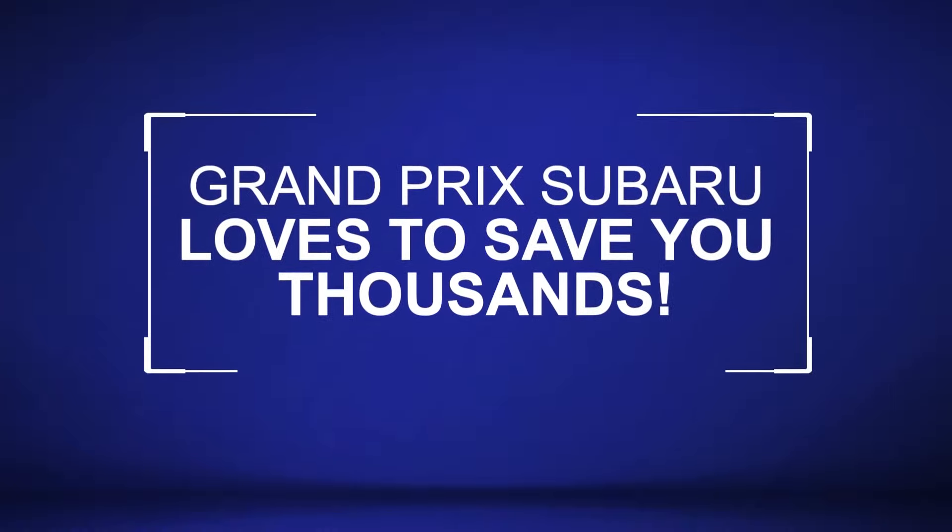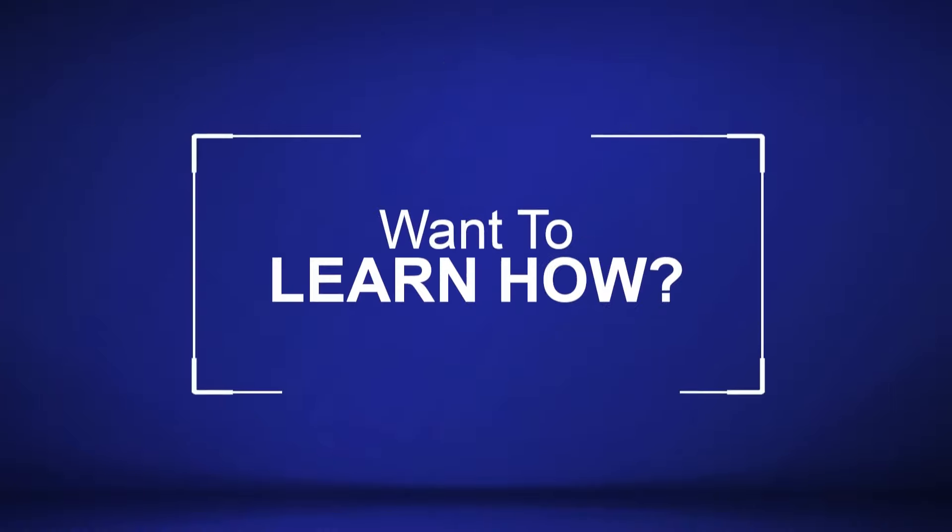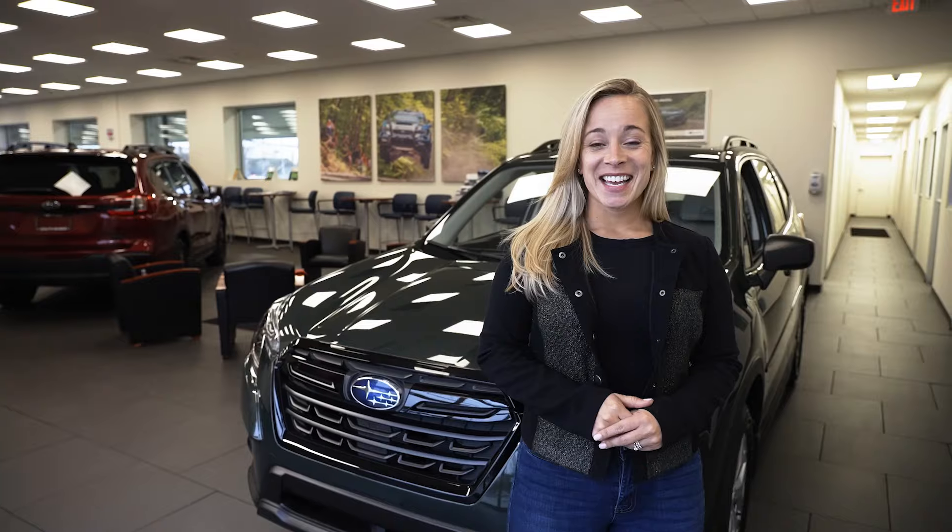Grand Prix Subaru loves to save you thousands. Want to learn how? This is the new Subaru Forester. How beautiful is this color?